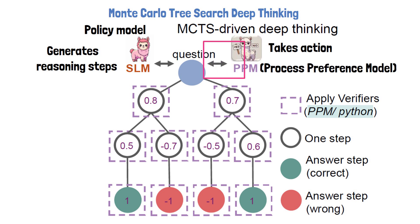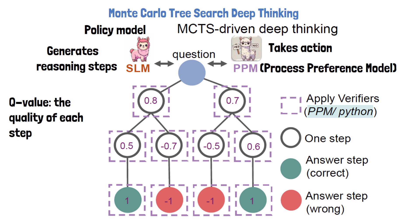At the root of the tree, we have a math question to solve. The policy model generates options for the reasoning steps — first for the first step, then from each option it generates options for the second reasoning step. The leaves are final answers, where green ones represent correct answers and red ones represent wrong answers. The path from the root question to the leaf nodes is called a trajectory. The values on the nodes are Q values, which represent the quality of a step based on its contribution to reaching a correct final answer.